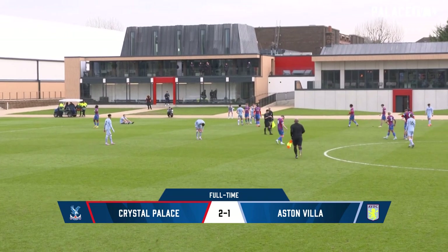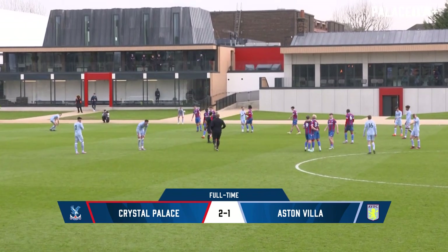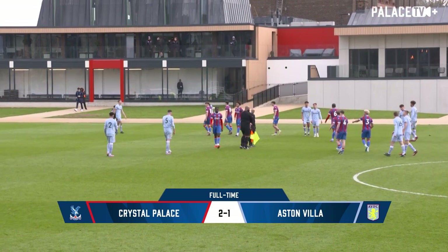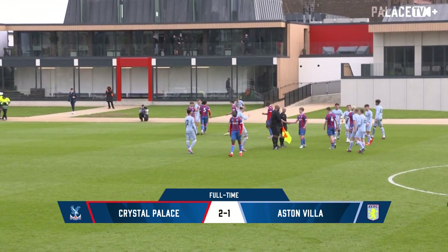They had to work hard for this one. Deep into stoppage time — nine minutes of stoppage time in the end — they were forced to hold on. But they have emerged with all three points. And it finishes Crystal Palace 2, Aston Villa 1.